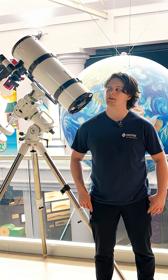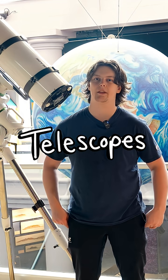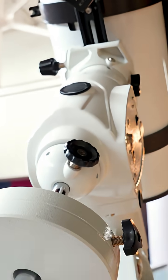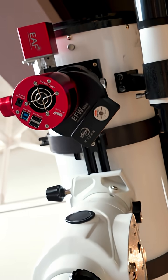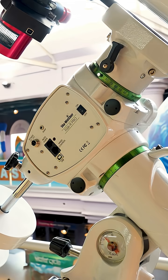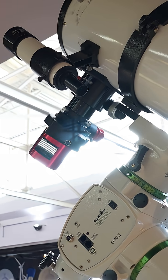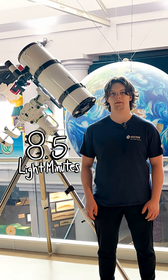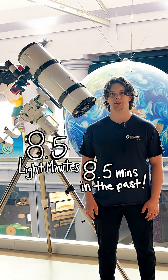My name is Ryan and today I'm going to talk about telescopes. My favorite thing about them is they're actually time machines. This telescope is designed to look at things really far away, like planets, stars, and even the Sun. The Sun is eight and a half light minutes away, and that means you're looking at it as it was eight and a half minutes ago in the past.